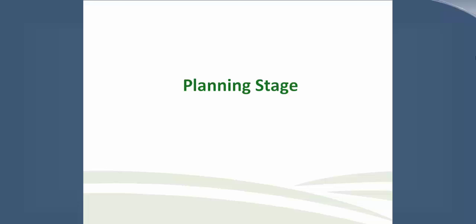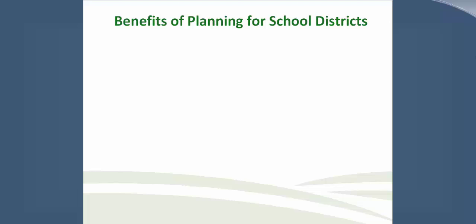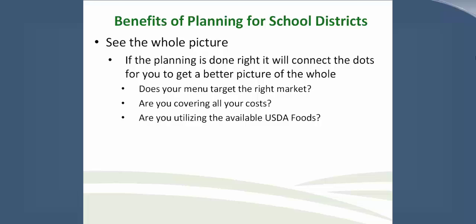We came across the United States Small Business Administration blog titled 'The 10 Benefits of Business Planning for All Businesses.' While we understand that school nutrition is not considered a business, the benefits of doing a business plan can help create a successful program. Some of those benefits include seeing the whole picture — a good plan at the state or district level will show what you want to accomplish and how. If planning is done right, it will connect the dots. Does your menu target the right market? Are you covering all your costs? Are you utilizing available USDA Foods?